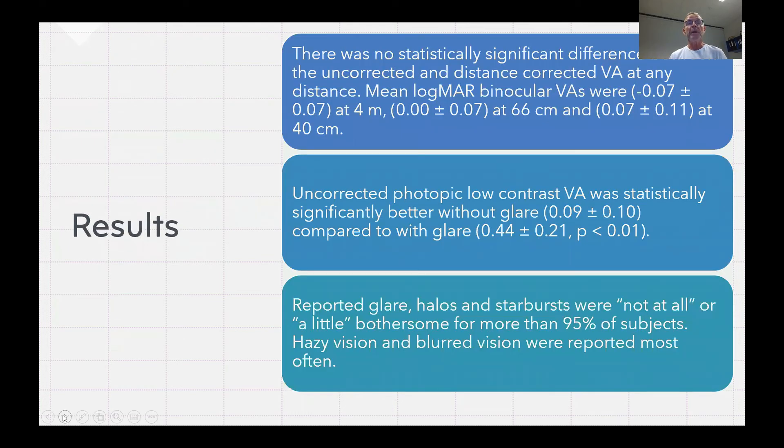Now to the results. We found no statistically significant difference between uncorrected and distance-corrected visual acuity at any distance. Mean logMAR binocular was minus 0.07 for distance at 4 meters, 0.0 at 66 cm intermediate, and plus 0.07 at near for 40 cm. Uncorrected photopic low contrast visual acuity was significantly better without glare at 0.09, compared to with glare at 0.44.